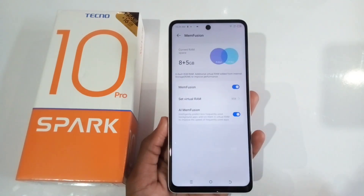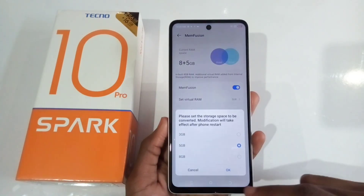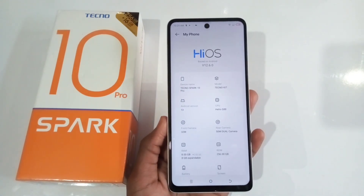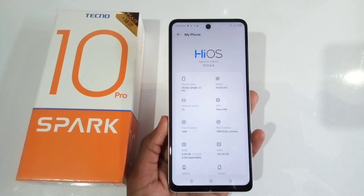When it comes to storage, the Techno Spark 10 Pro has 8GB of RAM, which can be expanded up to 16GB using part of the internal storage. It has 256GB of internal storage, which is plenty of space to store all your apps and data.